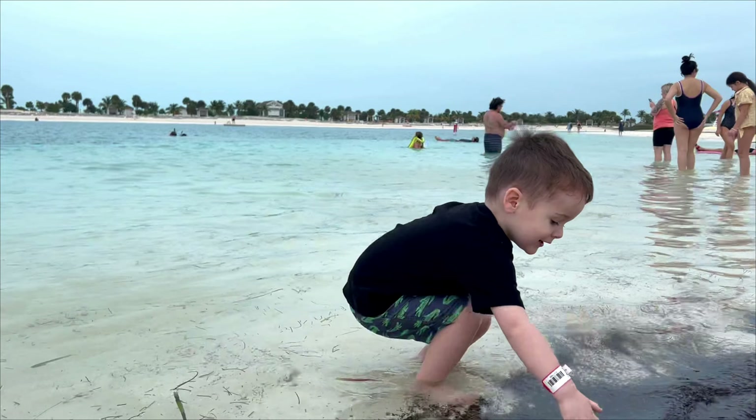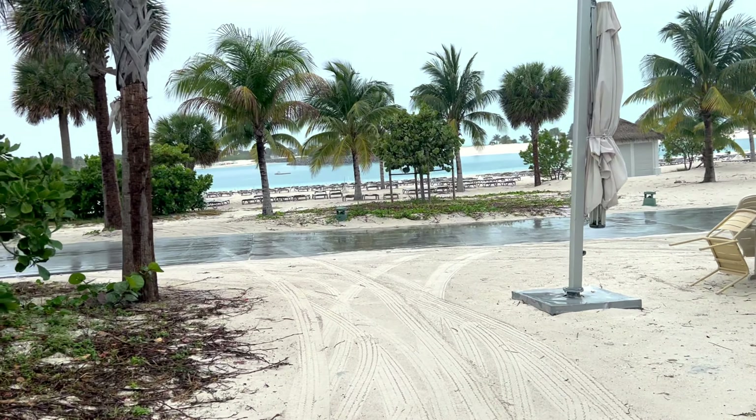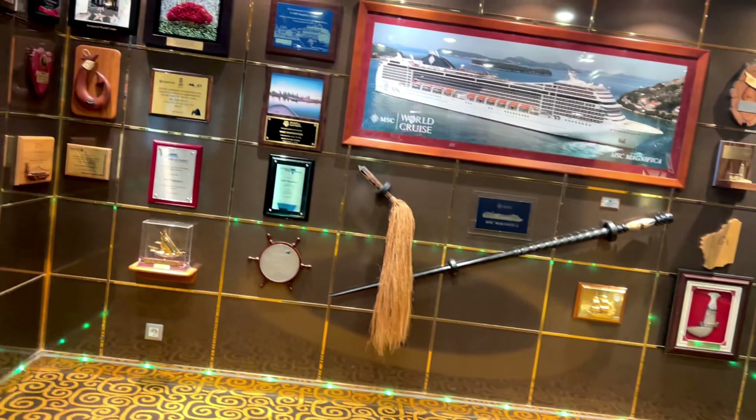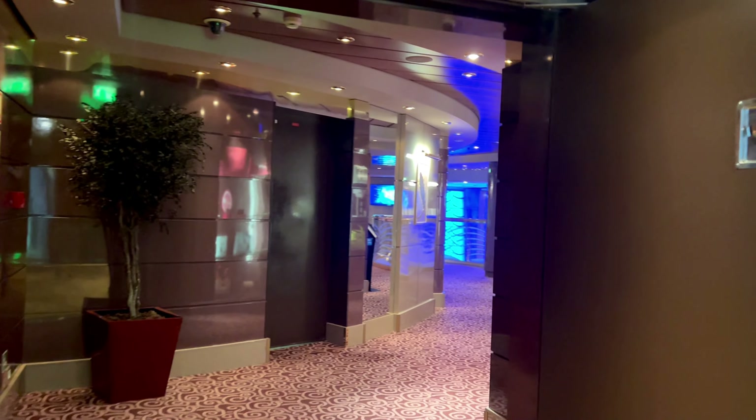It looks like we have some more storm clouds rolling in, so we're going to go around a little bit more and head back to the boat to enjoy some lunch and get to the inside pool. There's so much to do on this ship that it's not a real big issue that we're going to miss a little bit of time on the beach.